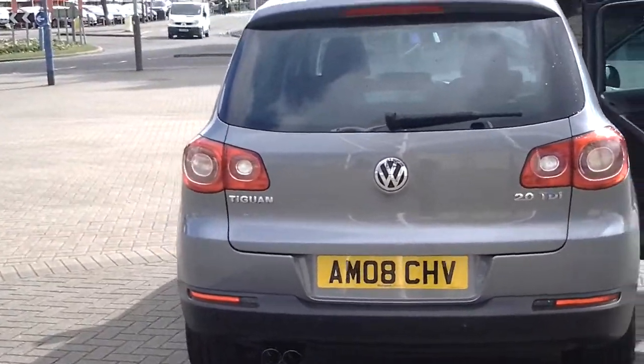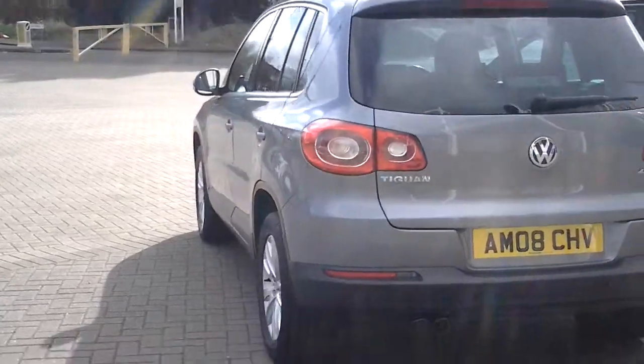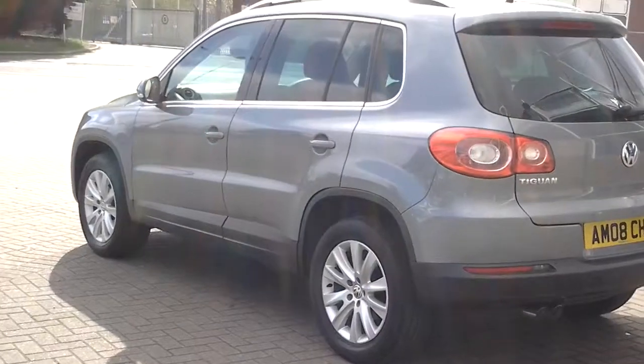This car can be bought online today by clicking the online reserve button to the right of this video. Thank you for visiting the Sturgis website.